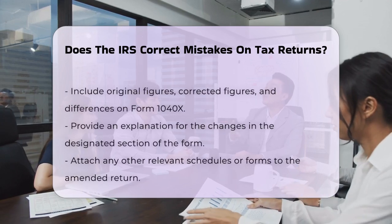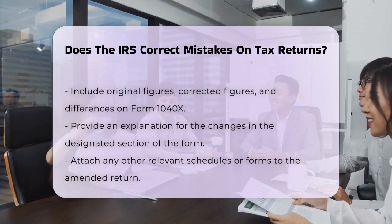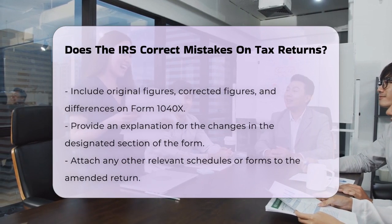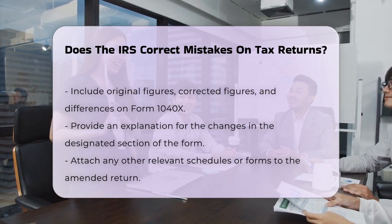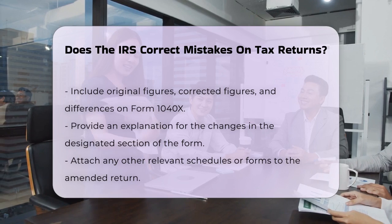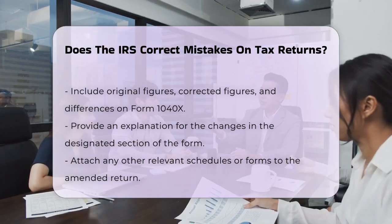When filling out Form 1040X, you'll need to provide the original figures from your original return, the corrected figures, and the difference between the two. There's also a section where you can explain the specific changes and the reason for them. If your changes involve other schedules or forms, you'll need to attach those to the amended return as well.